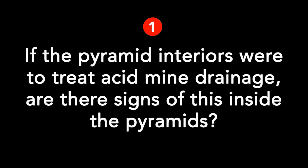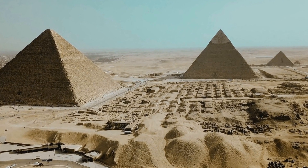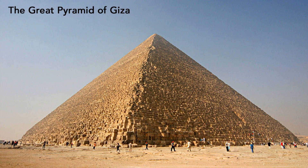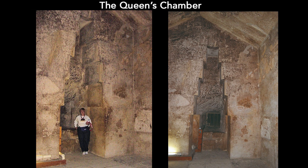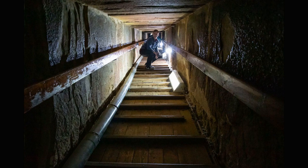Now let's start with the questions I received from my last video. I decided to address 4 questions among the many because these have been asked repeatedly. First: if the pyramid interiors were to treat acid mine drainage, are there signs of this inside the pyramids? I think there might be evidence of acid mine drainage inside the Great Pyramid, but we didn't look for or recognize it. Now I am going to show you photos of the Great Pyramid's interior. Please pay close attention to the orange colors, since there could be signs of iron oxide and acid drainage. I didn't color-touch any of these photos.